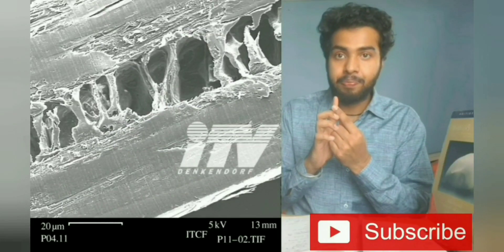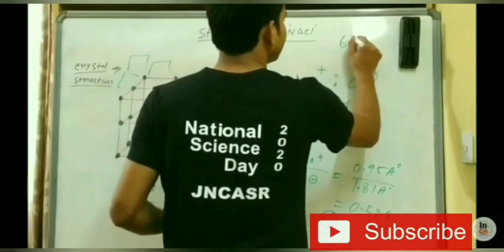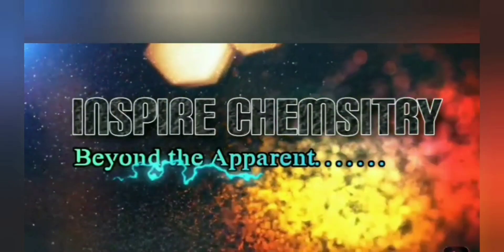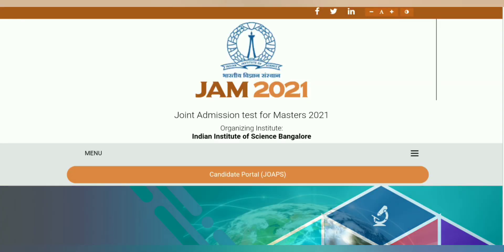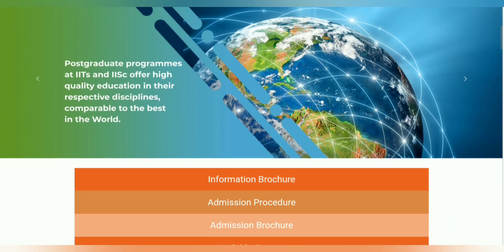If you are new to our channel, please subscribe and hit the bell icon for receiving latest updates on exams, research positions and guidance videos. Hey guys, welcome to Innswer Chemistry. So today in this video, I will give you another very important update about IIT JAM 2021.